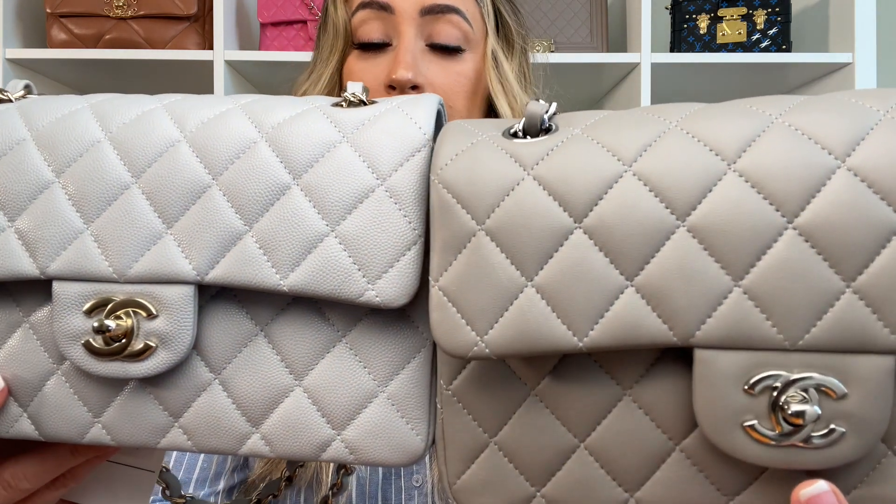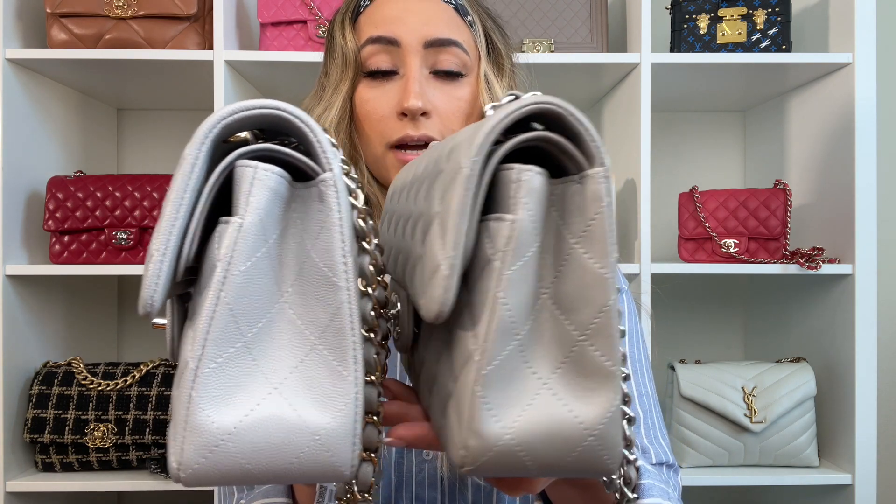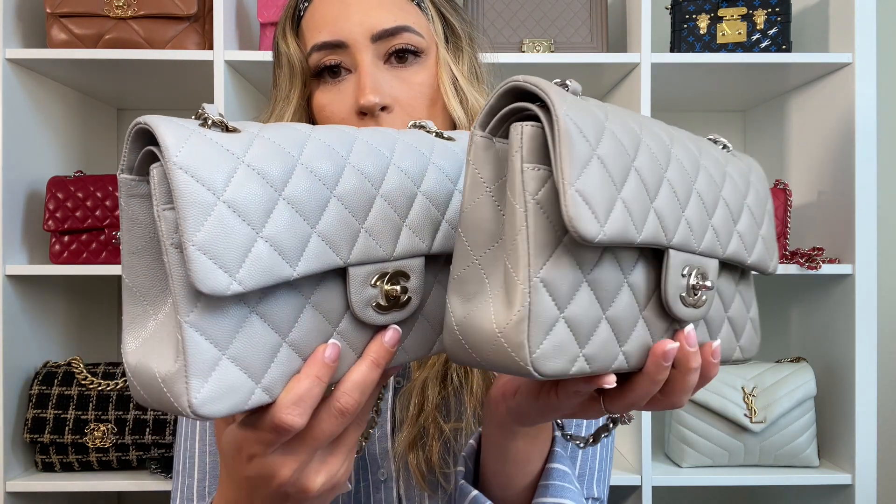Here is the 19B alongside the 21A. The 19B is lambskin leather, while the 21A is caviar. The 19B has silver hardware and the 21A has champagne hardware — both are the small size. I love the 19B; I think it's a beautiful, beautiful gray. Just to Lou has the 19B and I love how she pulls it off.